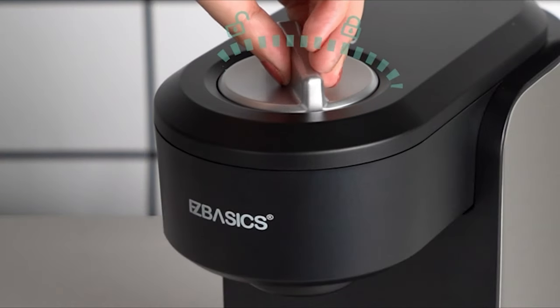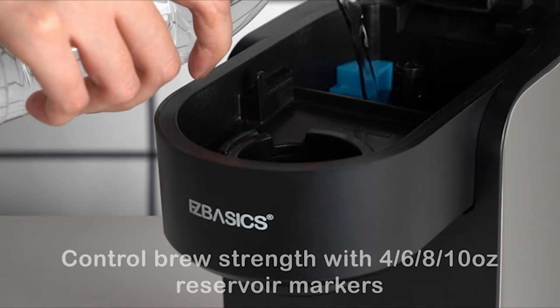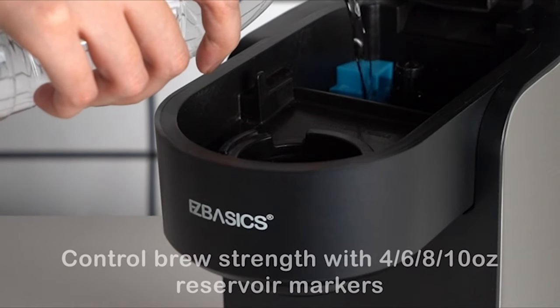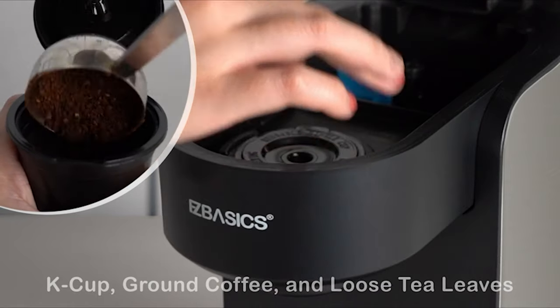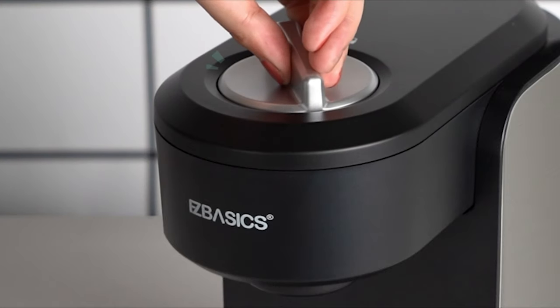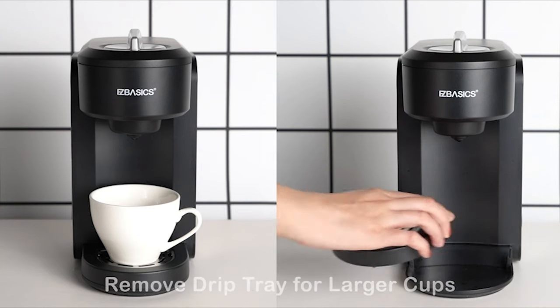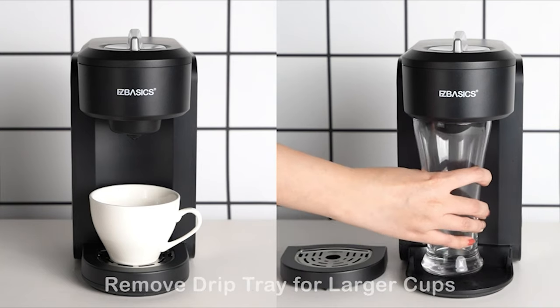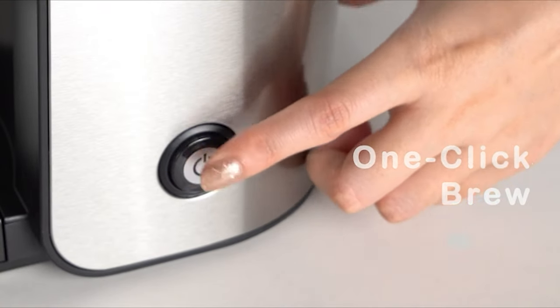The iS Basic single serve coffee brewer features a new sleek design, at about five inches in width — the perfect size for any space or occasion. The iS Basic coffee brewer is compatible with 99% of all capsules. It also comes with an automatic shutoff feature that prevents the brewer from overheating, and the concealed needle design protects you from harm during usage.